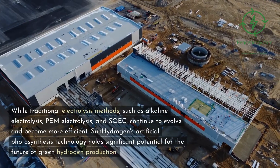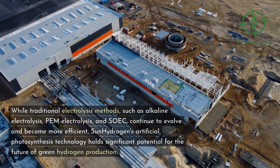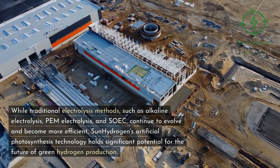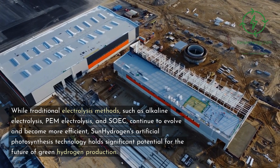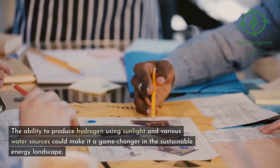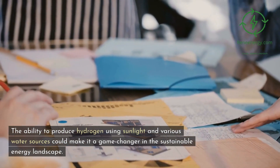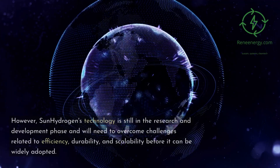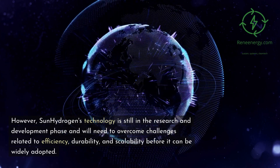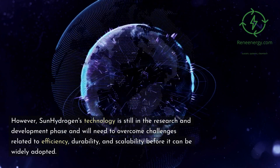While traditional electrolysis methods, such as alkaline electrolysis, PEM electrolysis, and SOEC, continue to evolve and become more efficient, Sun Hydrogen's artificial photosynthesis technology holds significant potential for the future of green hydrogen production. The ability to produce hydrogen using sunlight and various water sources could make it a game-changer in the sustainable energy landscape. However, Sun Hydrogen's technology is still in the research and development phase and will need to overcome challenges related to efficiency, durability, and scalability before it can be widely adopted.